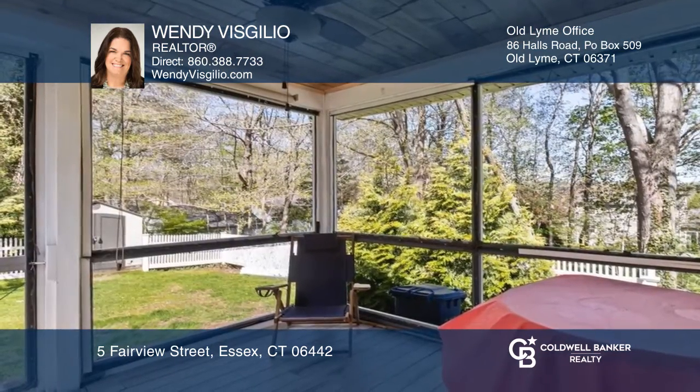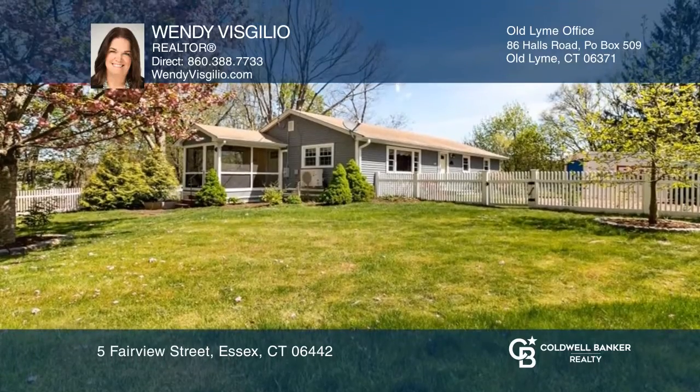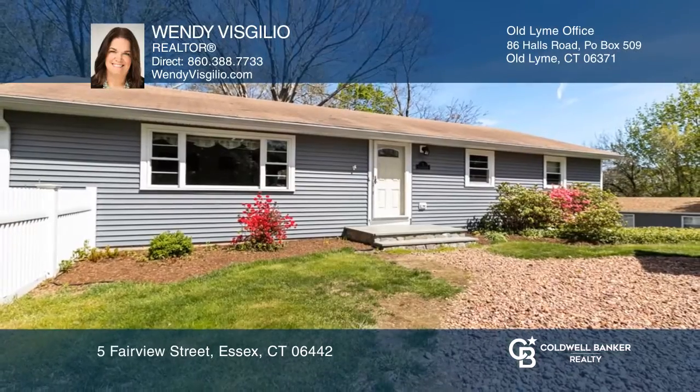Enjoy the tranquil screen porch overlooking a fenced-in yard. Wendy Vestilio is ready to give you the keys to your dream home. Give her a call today.